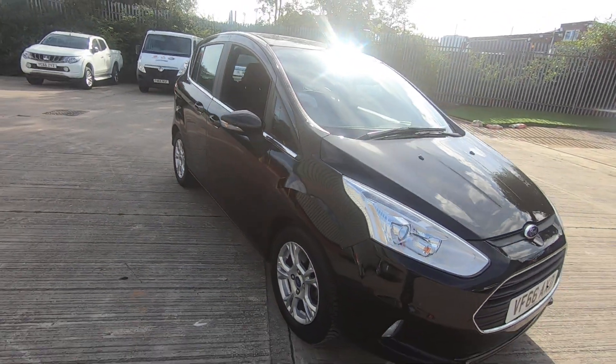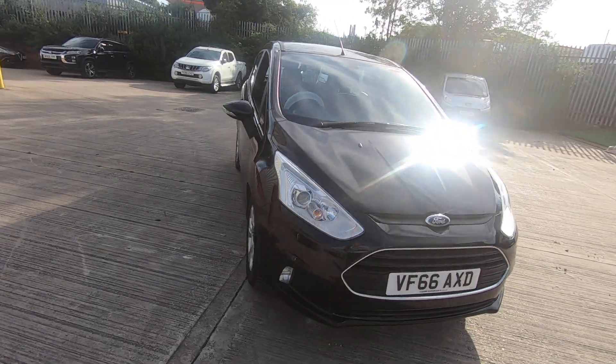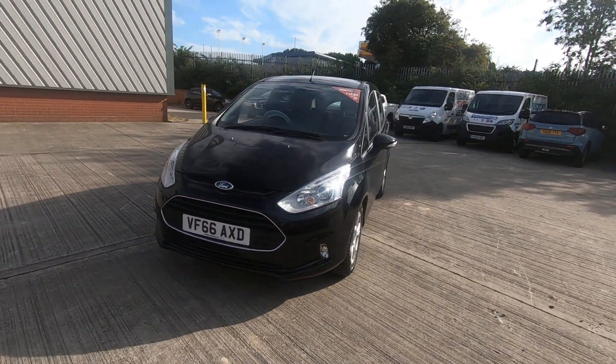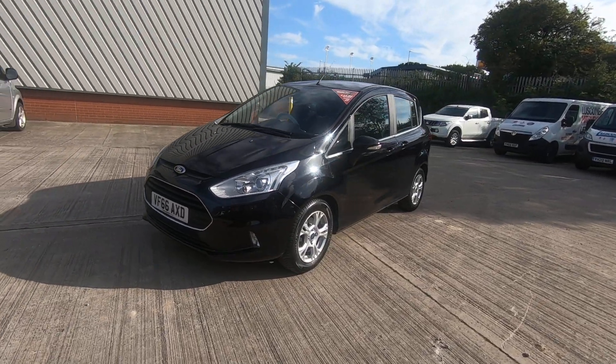This car really is in good condition, and remember any car sold by Luscombe Suzuki would come with at least 12 months MOT and a service before leaving.